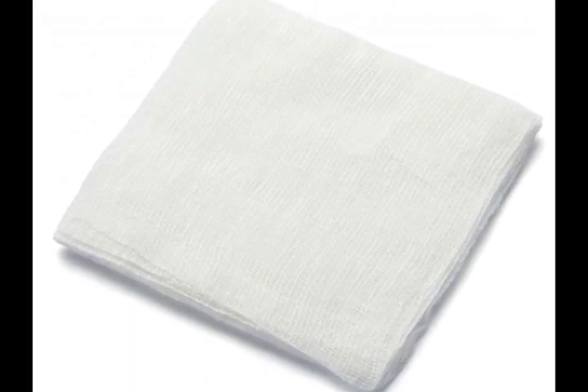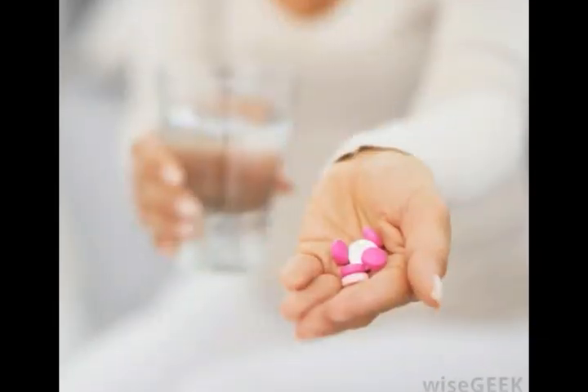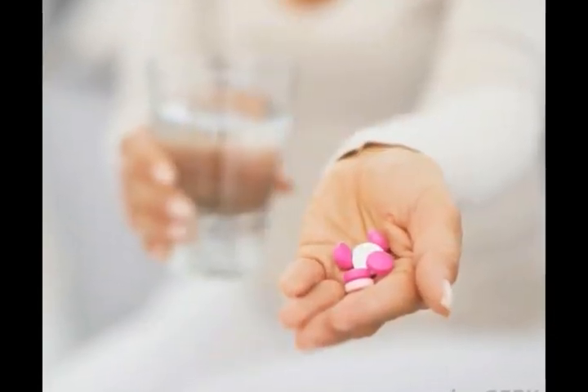Over the days and weeks following a rat bite, be sure to check the wound often for any signs of rat bite fever. Symptoms include fever, chills, swelling around the bite, discoloration, tenderness, a skin rash surrounding the wound, vomiting, and nausea. Treatment generally includes antibiotics like penicillin. Rat bite fever will generally clear up on its own within a year if no treatment is provided, and it is not usually fatal.